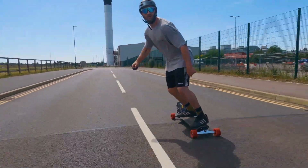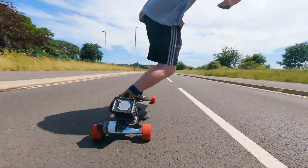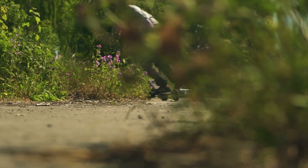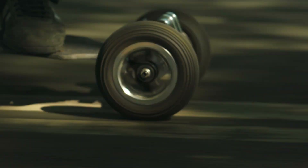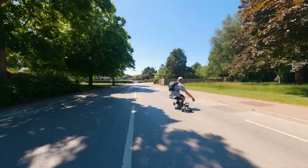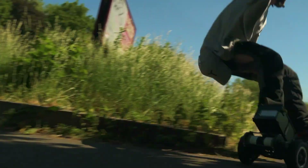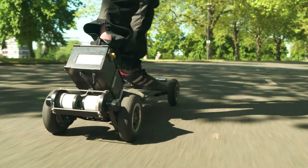Riders can choose from a wide range of configurations, including different wheel sizes, motor types, and battery capacities, allowing for a personalized riding experience. The use of high-quality materials like carbon fiber and reinforced composites ensures long-term durability and reliability. Prices for the TRAMPA Carve Board Range vary, starting from $1,500 for basic models and going up to $3,000 or more for fully loaded versions, catering to riders with different preferences and styles.